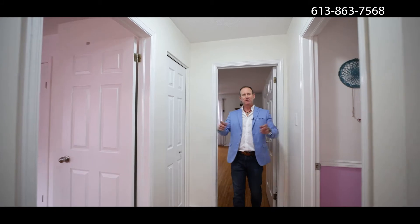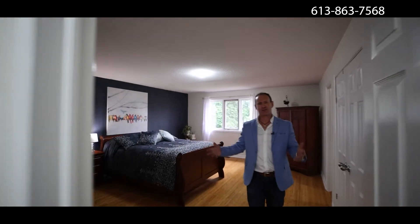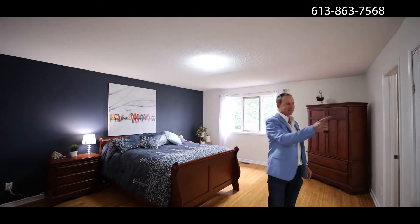On the upper floor you have bedrooms on either side, and then you have this beautiful master bedroom that affords you so much space, your en suite, and your walk-in closet.